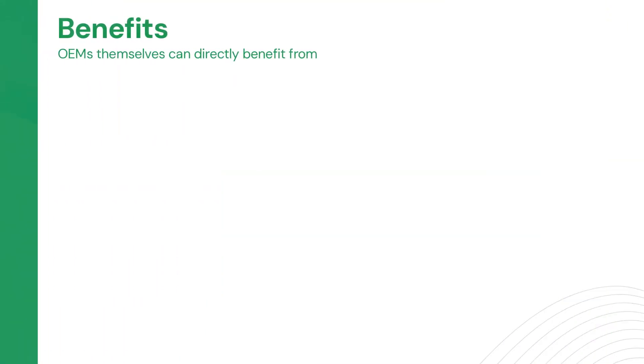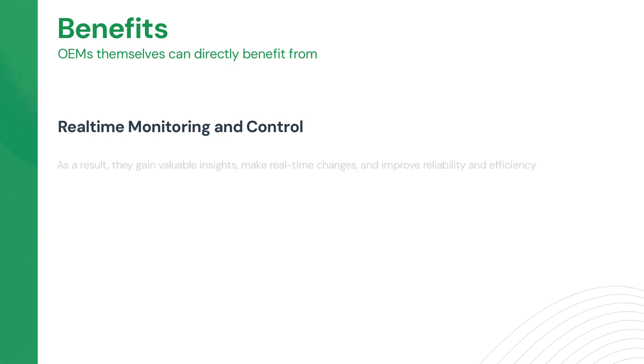The benefits of bidirectional telematics are extensive. Real-time monitoring and control allow an OEM to track and adjust device or vehicle performance remotely. As a result, they gain valuable insights, make real-time changes, and improve reliability and efficiency. You can also prevent unauthorized use, protecting the vehicle, customer data, and resources.